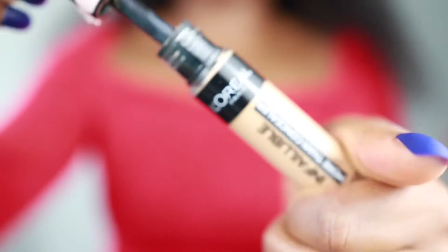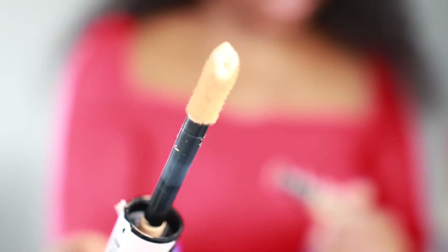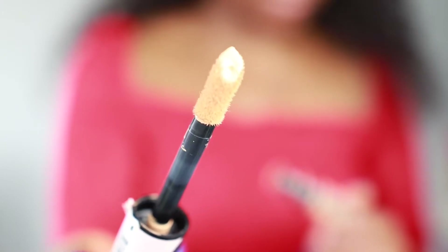This is what the applicator looks like when you open it — it's got a large doe foot applicator. I'll start by using my primer. I always use a primer, especially because it's getting really hot now. I'm using the Benefit professional primer.